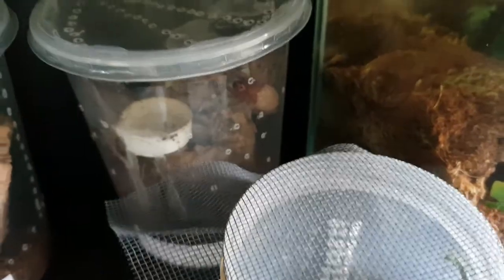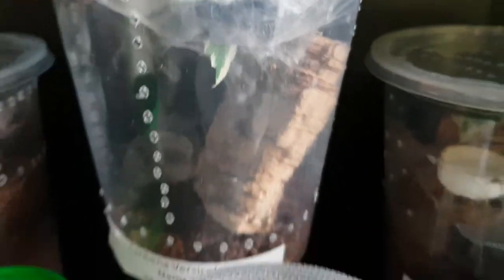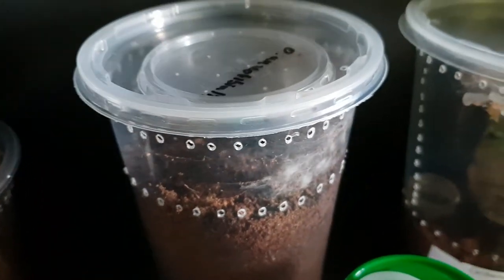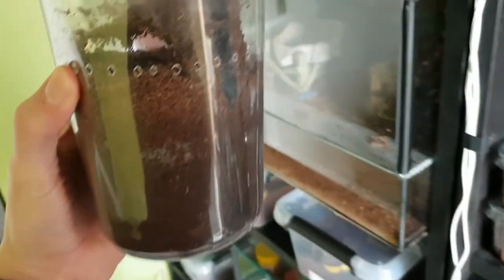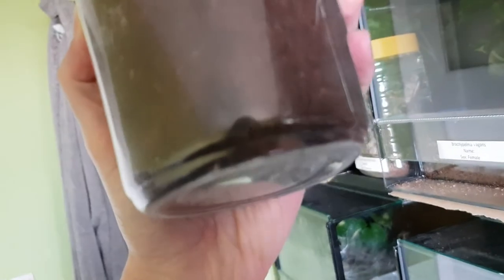Over there is my P. metallica, currently in pre-molt. This is my C. versicolor, recently molted — only this week — and now she's getting the red abdomen, which is pretty cool. This is my Onyctoctonus or P. otibialis — it's pretty cool, it's got a pretty extensive burrow that goes all the way down to the bottom, and it's chilling right down there.